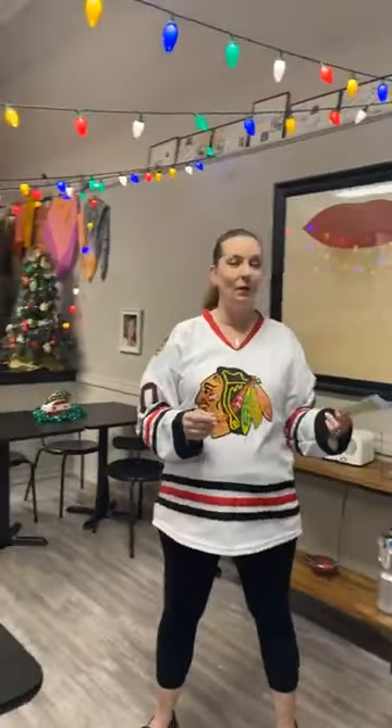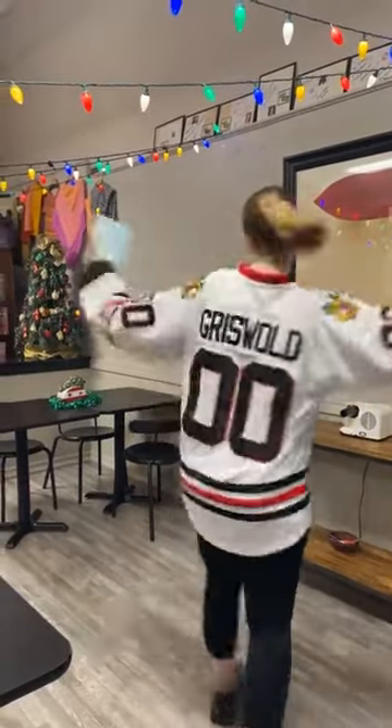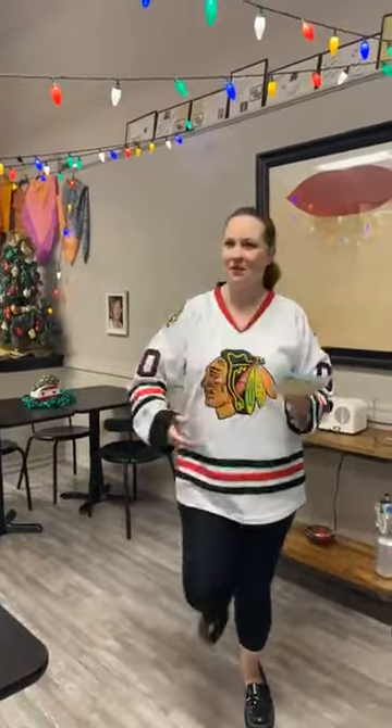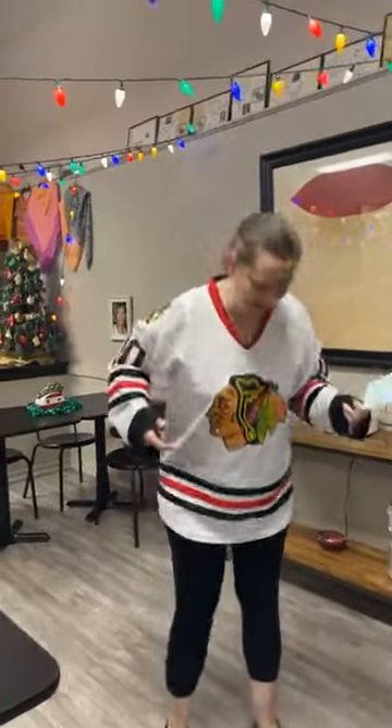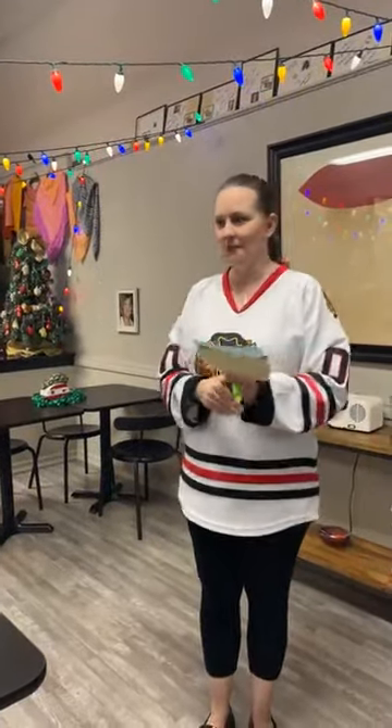These are from our party I was telling you about that we had last Saturday — our hap hap happiest Christmas party inspired by the Griswold family. I still have on my Clark Griswold costume as you can see. I think it's my new favorite Christmas shirt. We had Clark — of course I was Clark because I strung the lights and I'm kind of in charge.